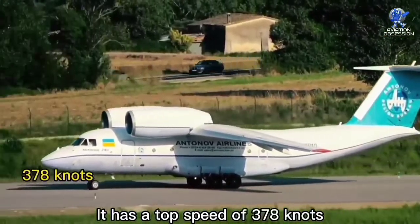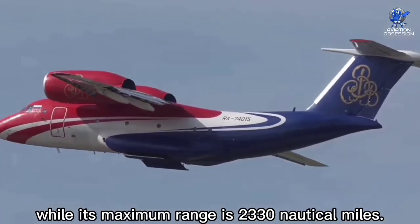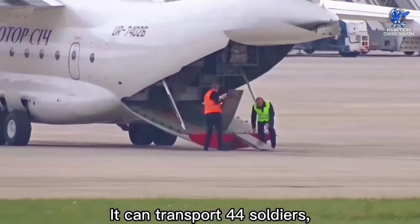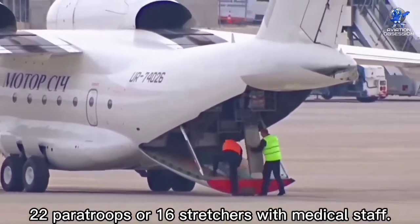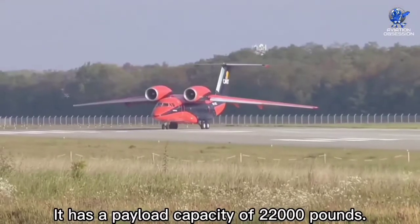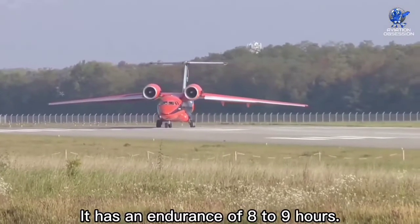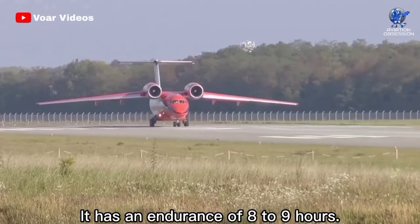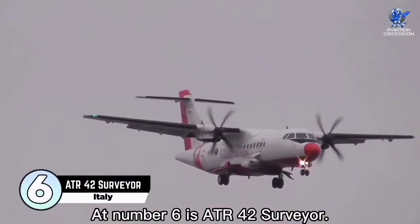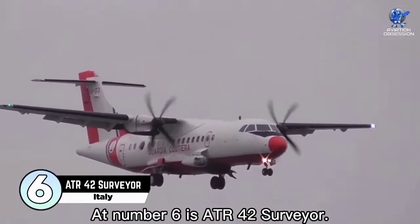It has a top speed of 378 knots, while its maximum range is 2,330 nautical miles. It can transport 44 soldiers, 22 paratroopers, or 16 stretchers with medical staff. It has a payload capacity of 22,000 pounds and an endurance of eight to nine hours. The cost of the aircraft is about 22 million dollars.